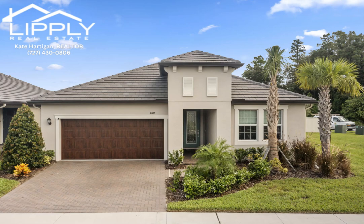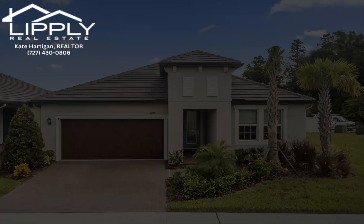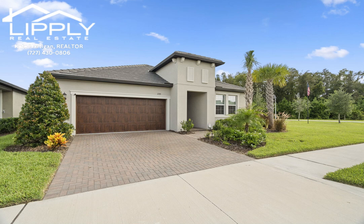Charming two-bedroom, two-bath home with flex room on oversized corner lot in Angeline, a premier 55-plus resort-style community.